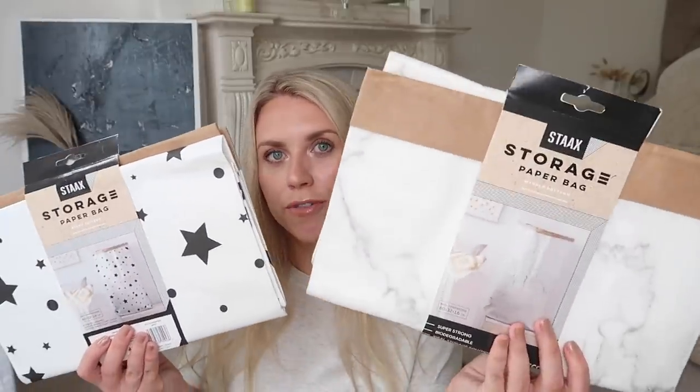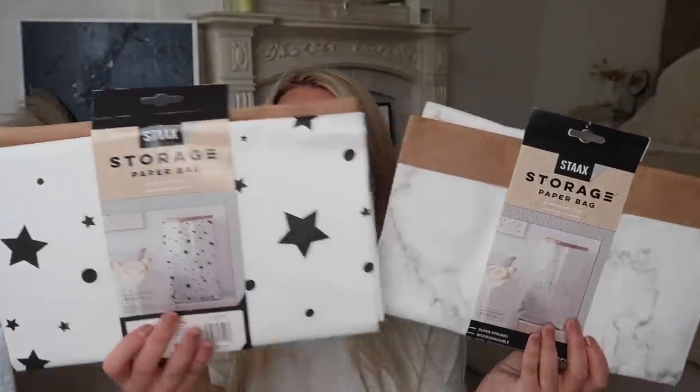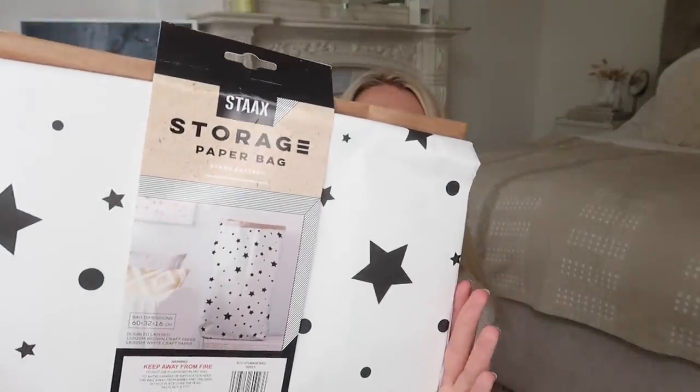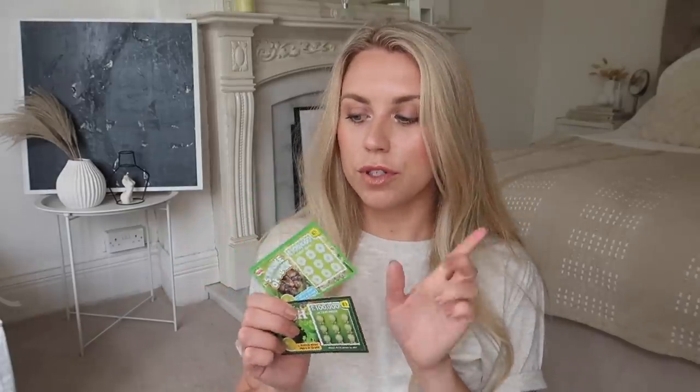Last but not least from Poundland, I picked up these storage paper bags which I'd never seen before in Poundland. I got two designs — a marble one and a star and polka dot print one. I thought the star one in particular could be great for Christmas gifts, almost like a little sack of gifts to fill up. So that is everything I picked up from Poundland.